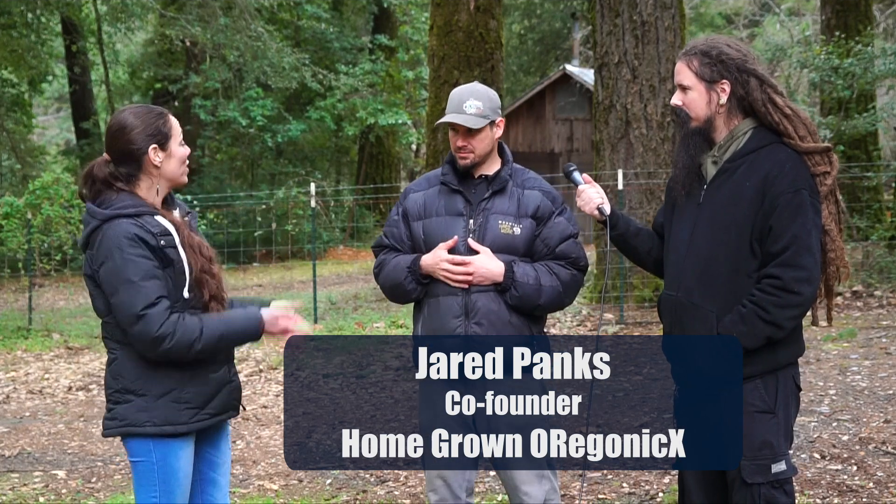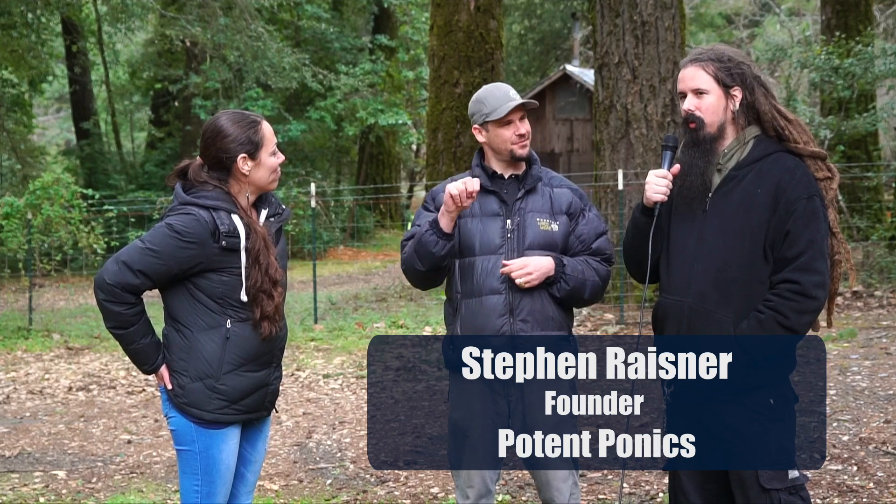The interviewer asks: tell me a little bit about what you do — who are you, what do you do? He responds: hi, my name is Steven Raisner, R-A-I-S-N-E-R, and my company name is Potent Ponics — P-O-T-E-N-T P-O-N-I-C-S.